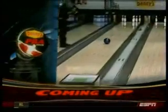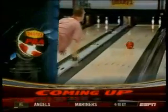When we return, the young gun Sean Rash throws down versus the living, rolling legend Walter Ray Williams Jr.